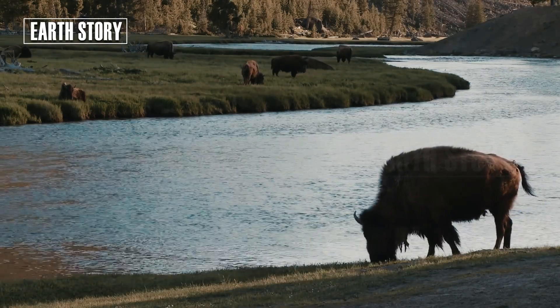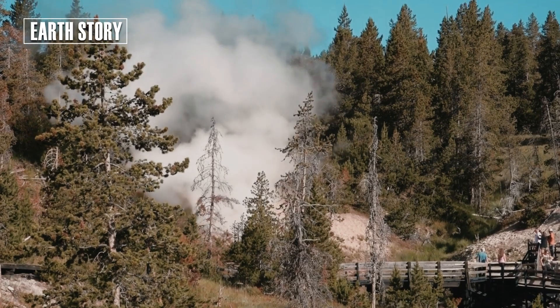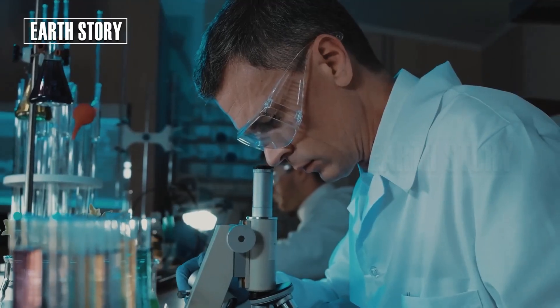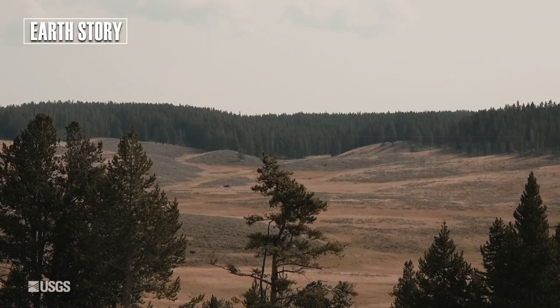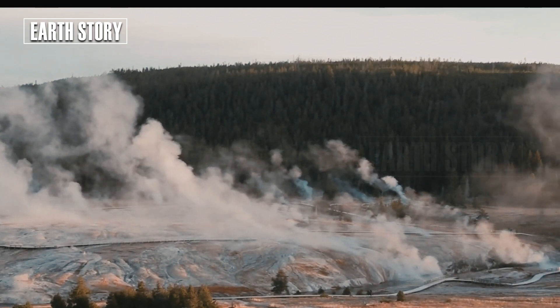For example, in 2025, hundreds of shallow earthquakes were recorded around the Norris Geyser Basin. Experts attribute this to the movement of hot fluids and gases beneath the surface. Furthermore, ground uplift in several locations indicates magma pressure is slowly pushing upward. Uplift is measured with sophisticated GPS, sometimes reaching several centimeters per year.